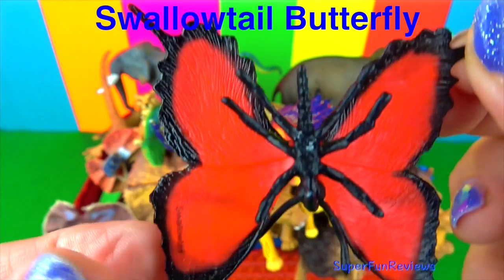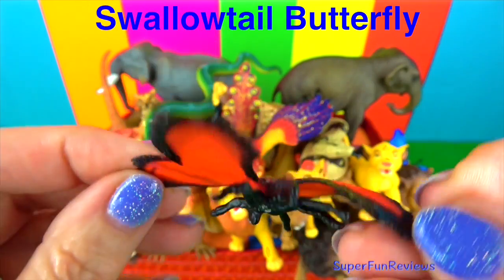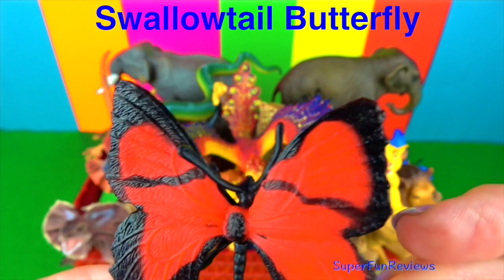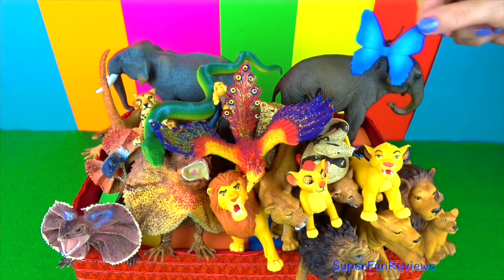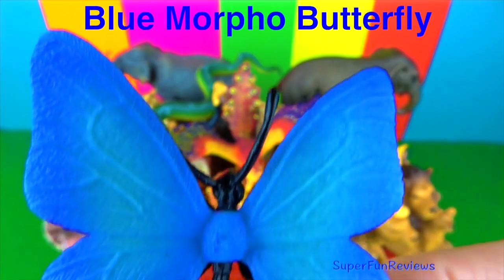The red swallowtail butterfly. These large butterflies get their name from the swallow bird because they have similar-looking tails coming off their hind wings. Most swallowtail butterflies are found in tropical climates.